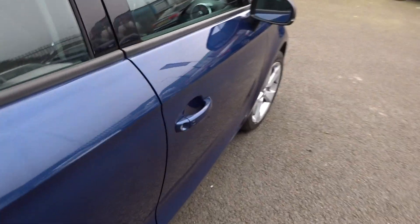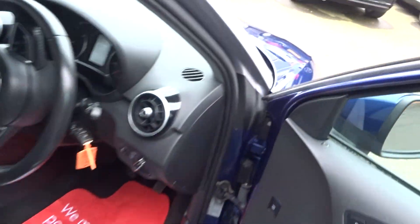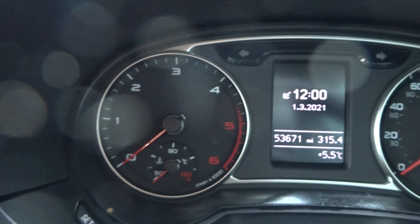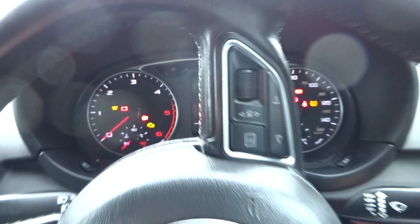It's got some carpet mats but they've probably seen better days so we may discard those. 60/40 split rear seats with a parcel shelf. Exact mileage today: 53,671.